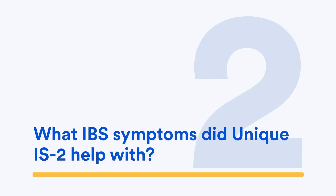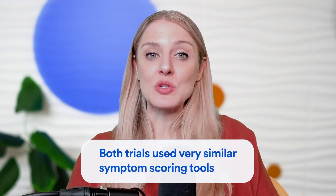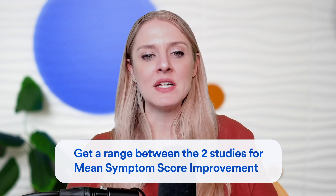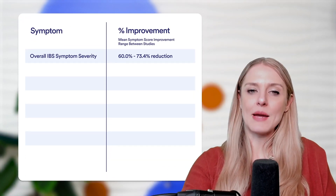Now let's talk about how B. coagulans unique IS2 was impacting different IBS symptoms in these two clinical trials. Both trials used very similar symptom-scoring tools, so we were able to get a range between the two studies for mean symptom score improvement. As I go through these percentages, just know it is a range between the two studies done on this particular probiotic. For overall IBS symptom severity, we saw a 60% to 73.4% reduction in the mean symptom score.